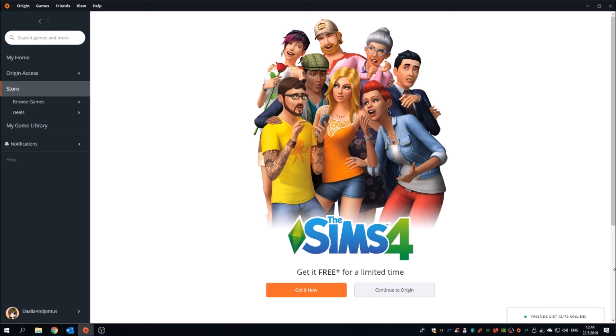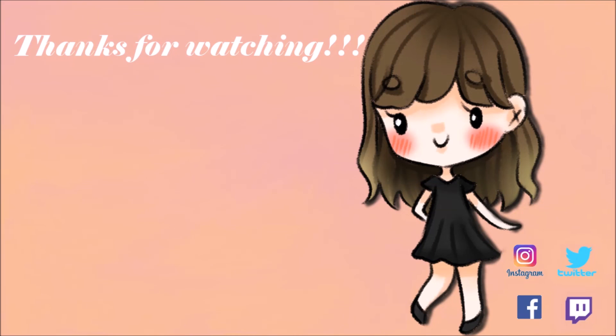Thank you so much for watching and see you in my next videos. Bye everyone, love you all, bye bye!